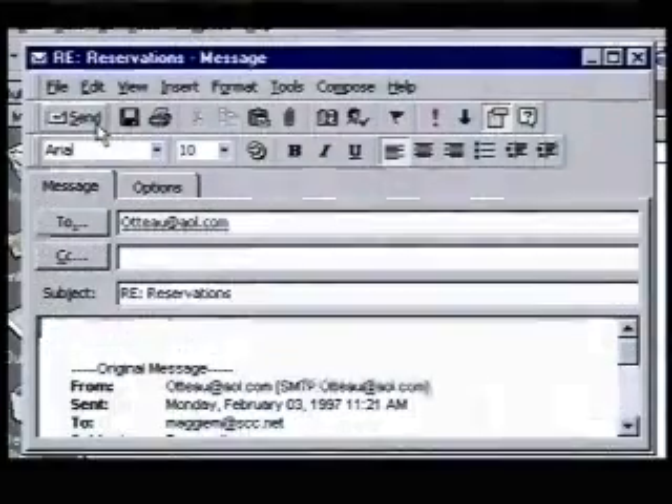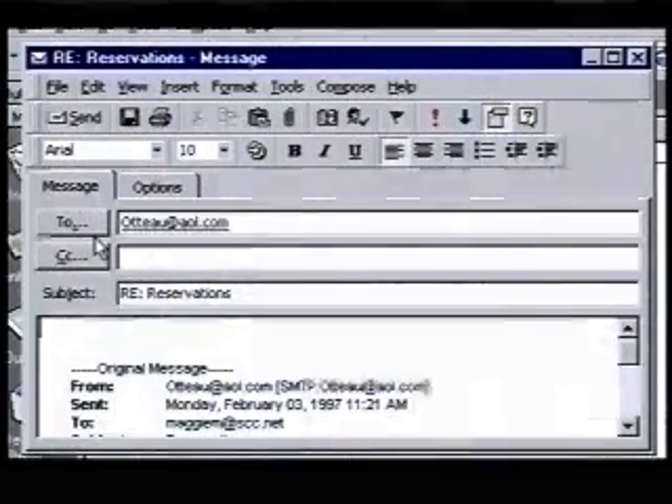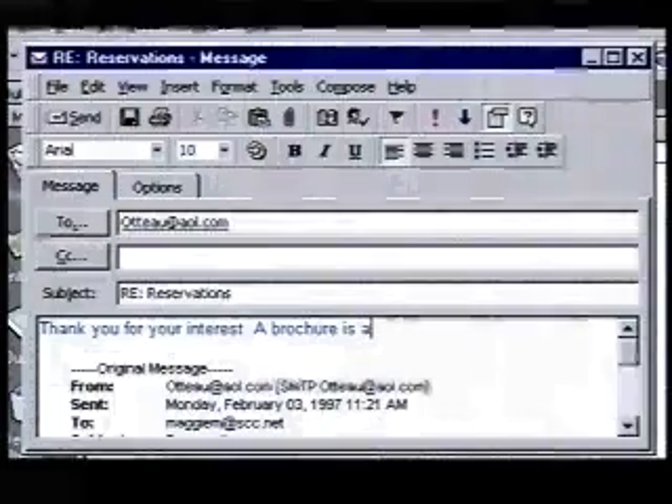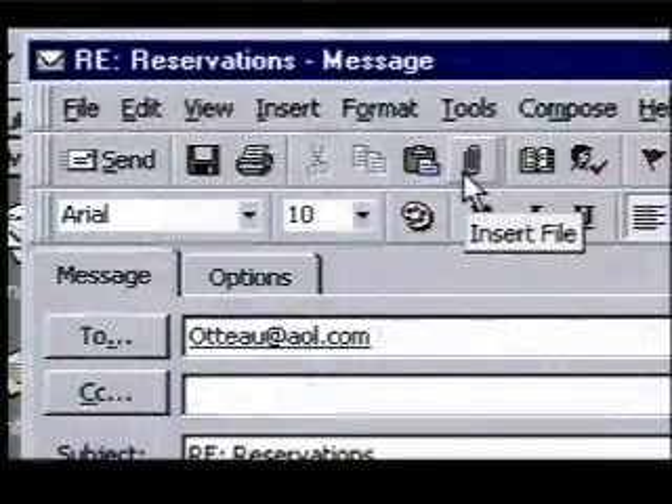Clicking on the reply button opens a new message window already filled in for a reply. I'll enter a short note thanking them for their interest and attach an electronic version of our brochure. We've been getting a lot of requests for information since we set up our new website on the internet. It's so exciting.